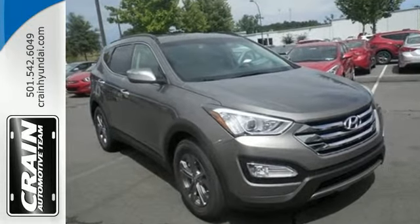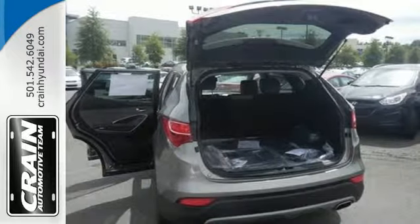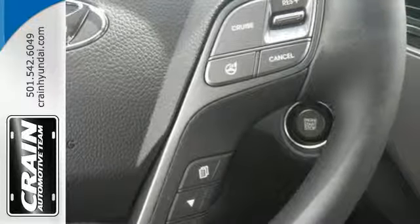Enjoy safety features designed to keep you moving, including vehicle stability management, tire pressure monitor, and multiple airbags.